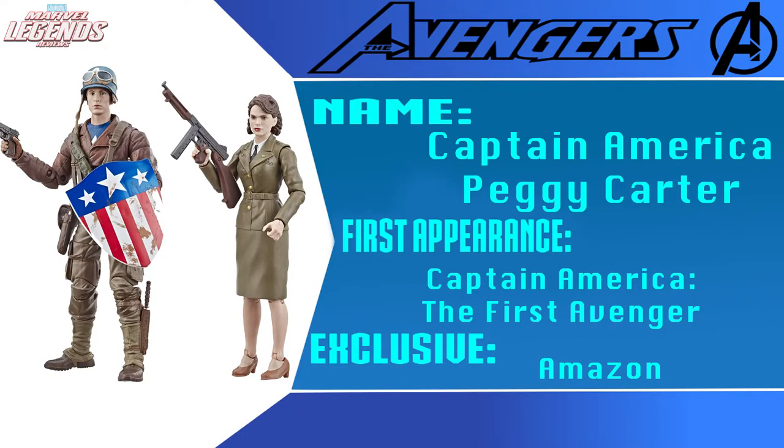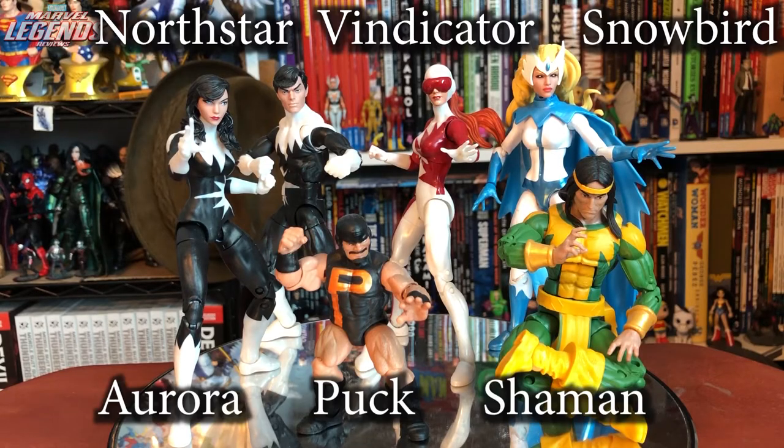Amazon exclusive Captain America First Avenger 2-pack featuring World War II Cap and Peggy Carter — good-looking set but the figures weren't as good as I wanted so I never picked them up. Originally planned as a Toys R Us exclusive, the Alpha Flight 6-pack is now an Amazon exclusive featuring Snowbird, Vindicator, Aurora, Northstar, Puck, and Shaman. Instead of one Alpha Flight member a year, Hasbro just gave us the rest of the base team all together. Great set — some reuse but they look great as a team. Absolutely one of the best multi-packs ever released by Hasbro. Five out of five.